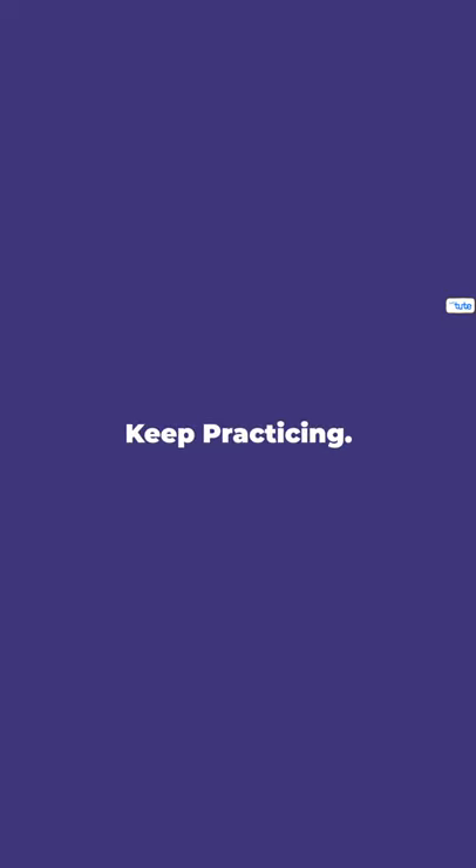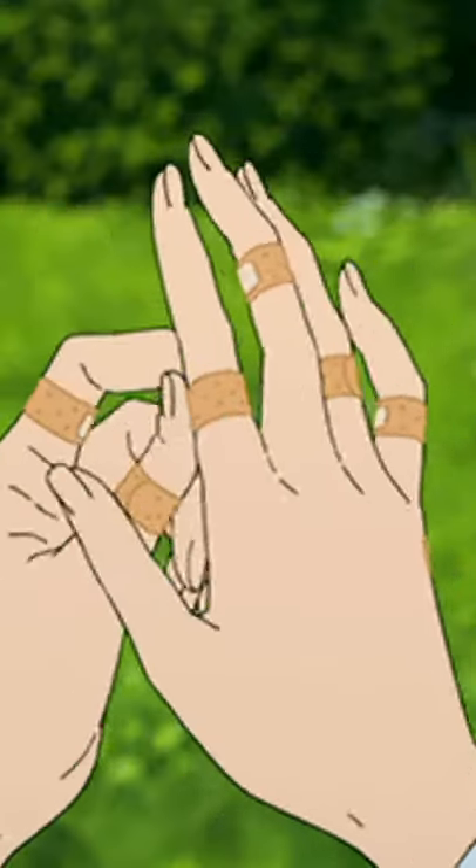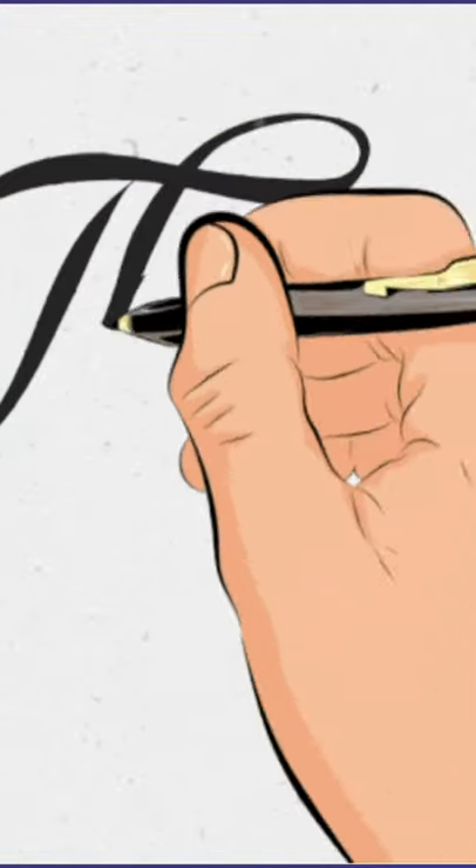Tip 5. Keep practicing. If you're not used to writing regularly, then automatically your hands will get fatigue. You have to practice every day in order to improve the speed and the appearance of handwriting.